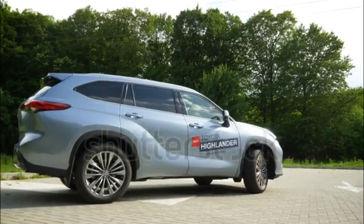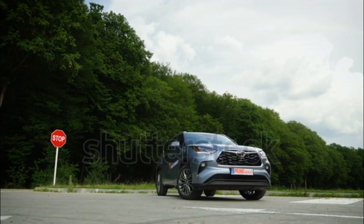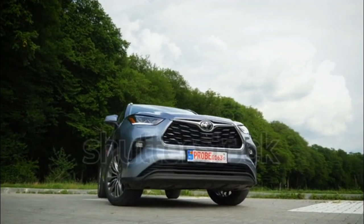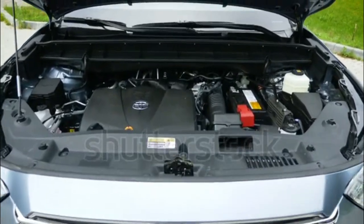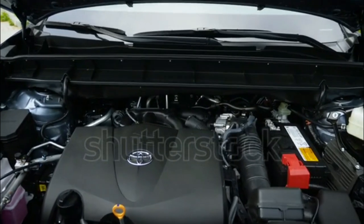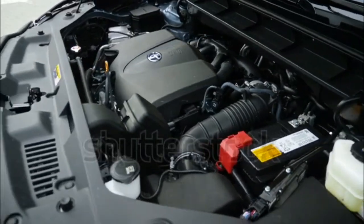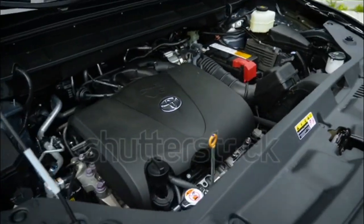Toyota Safety Sense 2.0 is now standard equipment for the 2020 Toyota Highlander. This includes forward collision warning with automatic braking and pedestrian detection, lane tracing assist, road sign reading capability, lane departure warning, and adaptive cruise control. It is also possible to add a surround-view camera system, as well as blind spot monitoring with cross-traffic alert.